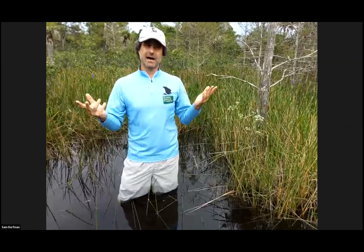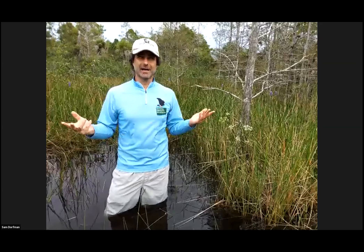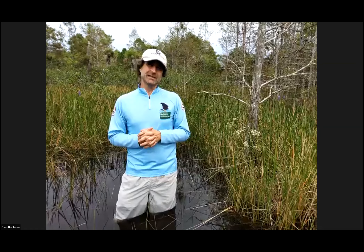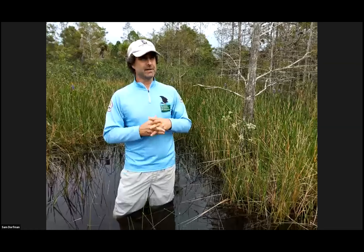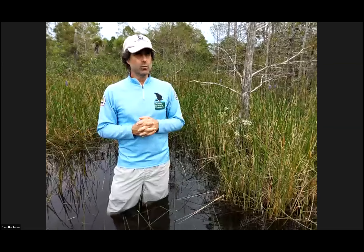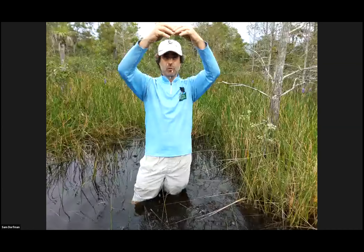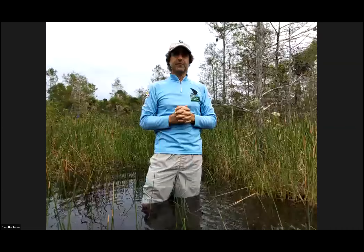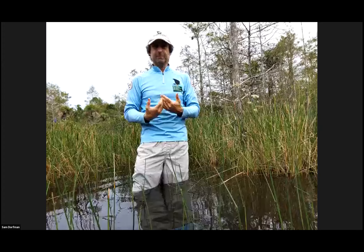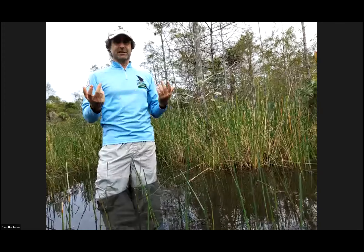Grassy Waters occupies about 15,500 acres — that's about 24 square miles, about the size of Manhattan, a little smaller. This occupies almost 45% of the entire city's land area. Why is that important? Because the water you see out here is part of the city's drinking water supply. This is a freshwater supply — we are not connected to the ocean, so tidal influence doesn't affect us here.